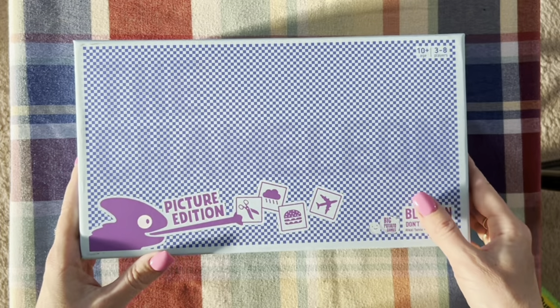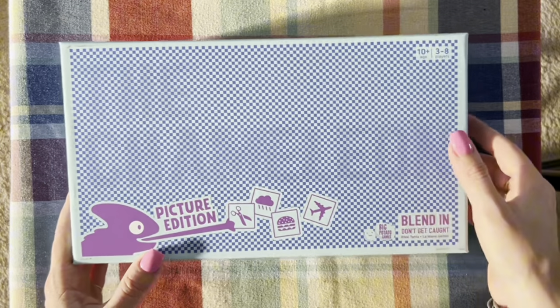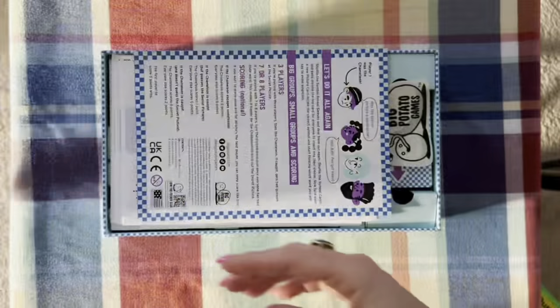I'm always looking for new games to play with my kids, and this is my new favorite: The Chameleon by Big Potato Games. It is for ages 10 and up and for three to eight players. Let's take a look inside.